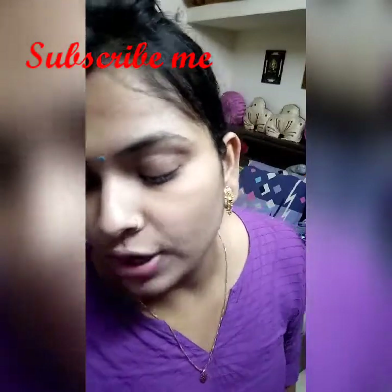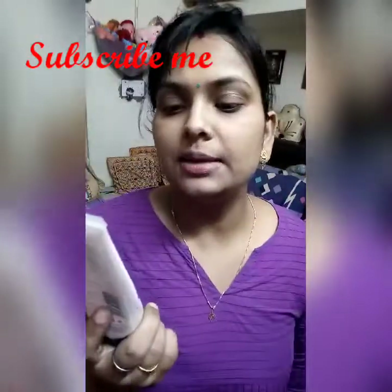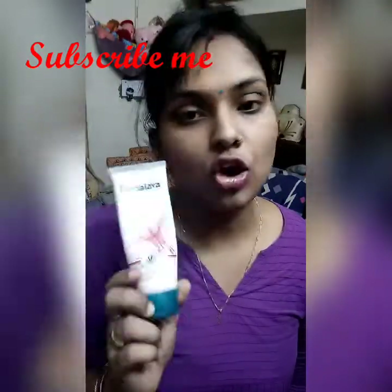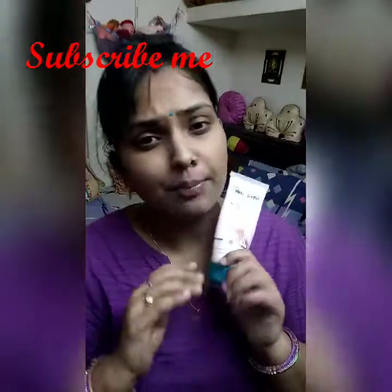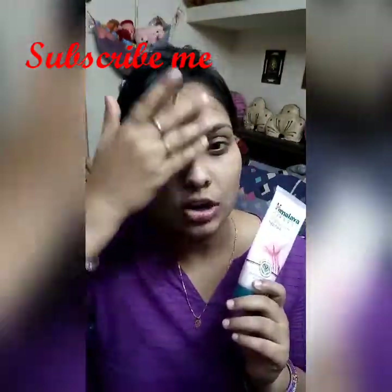The next face wash is Himalaya. It is a herbal face wash with aloe vera and cucumber. This is also for oily skin as well as normal skin tone. It is good for oil, dirt, and keeping the face sweat-free.